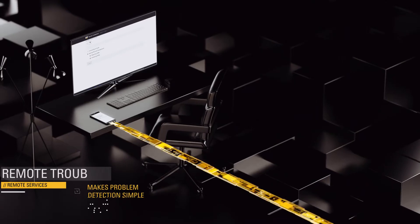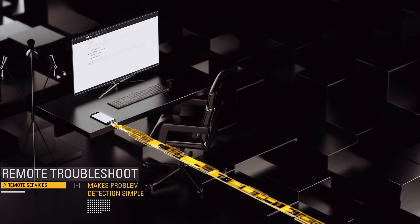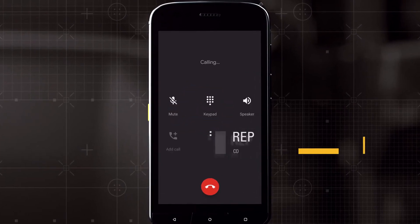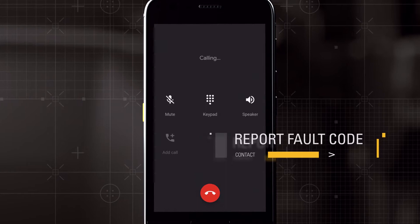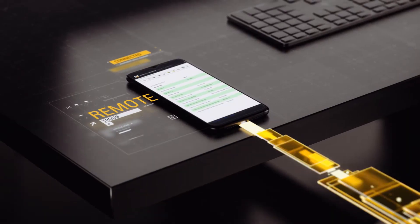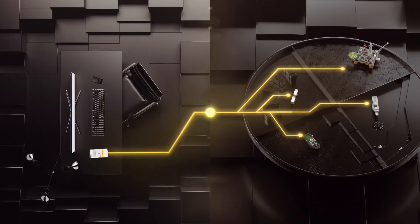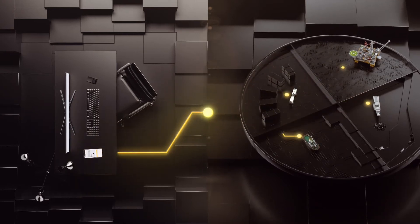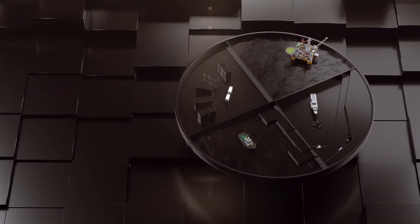Remote Troubleshoot makes problem detection simple. Say you receive an engine fault code alert. Instead of shutting down, you call your dealer and report the fault code. They'll be there for you with security and expert dealer support. While the engine continues to run, your dealer initiates a remote troubleshoot session, views live diagnostics, and discovers the issue.